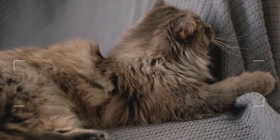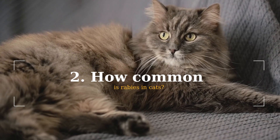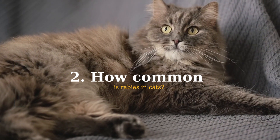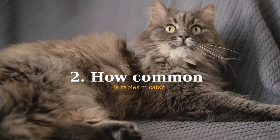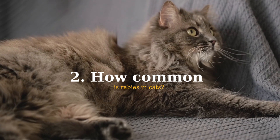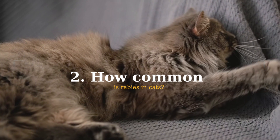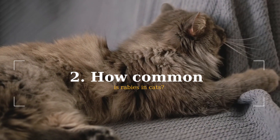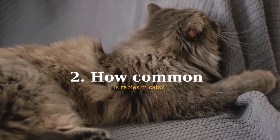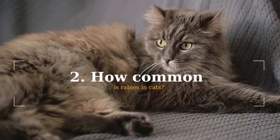How common is rabies in cats? Fortunately, rabies is not common among cats today, largely thanks to the rabies vaccine, which is mandatory for domestic pets. However, this virus is now more common in cats than in dogs. Most of the time, cats get rabies after being bitten by a wild animal. Even if you have an indoor cat, they are still at risk of contracting rabies because infected animals, such as mice, can enter your home and transmit the disease to your cat.